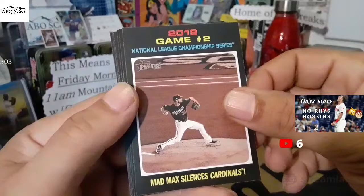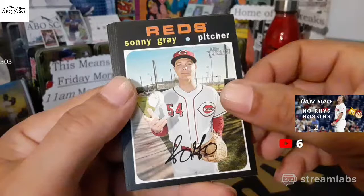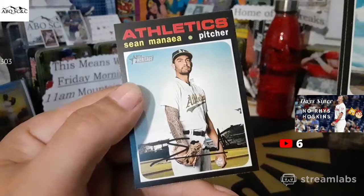Gregory Polanco. Nationals. Mad Max silencing the Cardinals. Alex Colom. Fernandez and Arizona for the Cardinals — rookie stars. Sonny Gray. Michael Franco. Mitch Haniger. Corbin was all over that series, man. They pitched him all the time. Sean Manea.